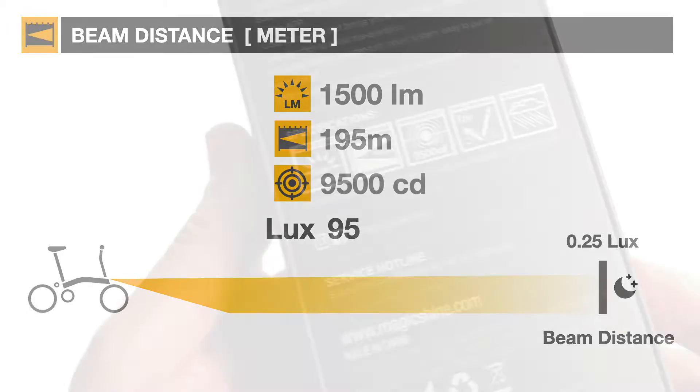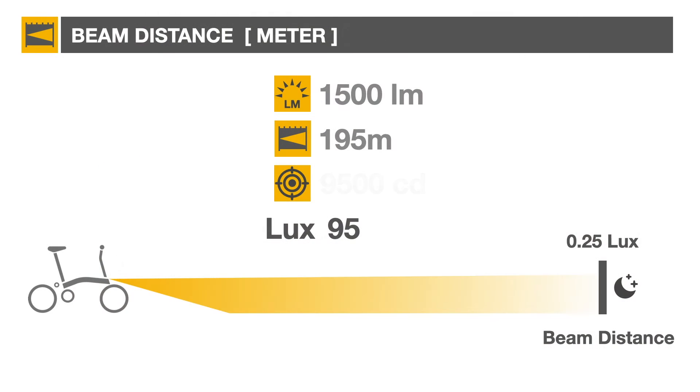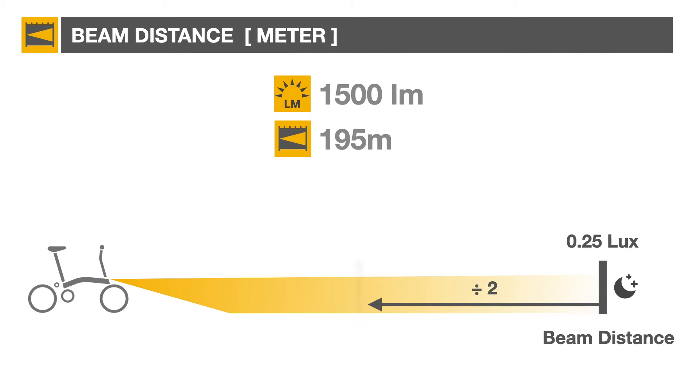Peak beam intensity measured in candela is sometimes indicated on the packaging, but we can ignore it because it's computed using the beam distance and doesn't give any additional information. While cycling, the one-quarter lux threshold is a pretty low bar to compute maximum beam distance. To be more realistic, estimate about half of the indicated value.